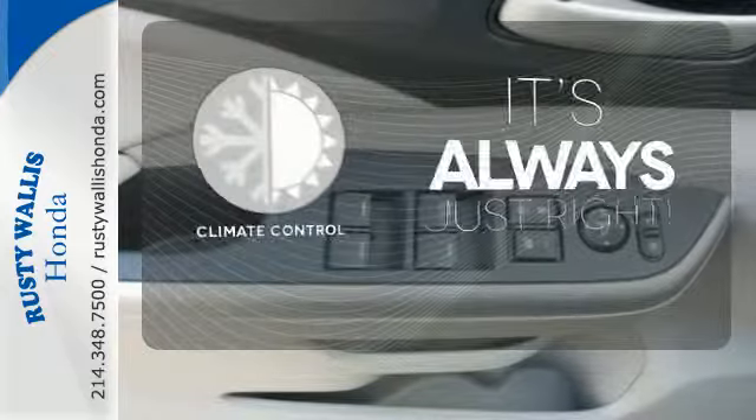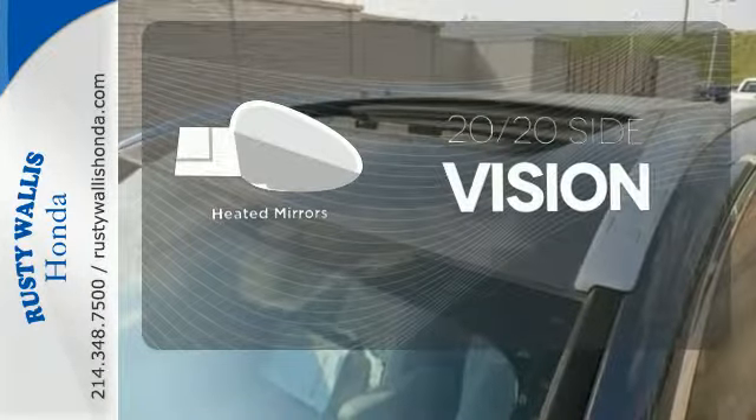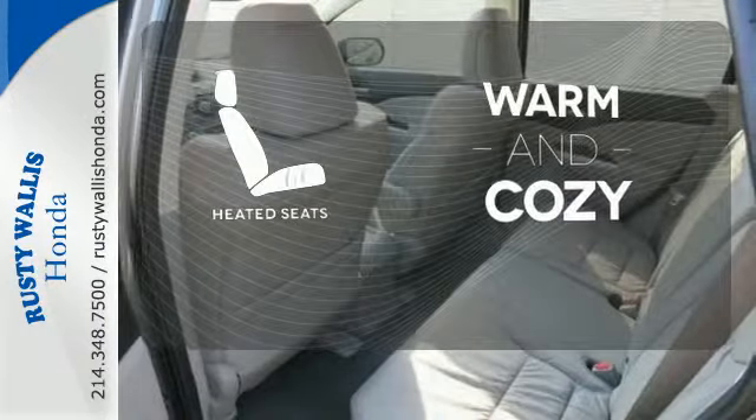Set it and forget it with the climate control. The heated mirrors let you see behind you without all the work. Wrap yourself in the comfort of heated seats.